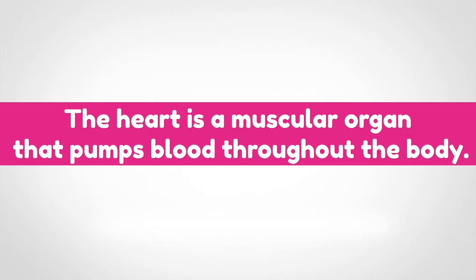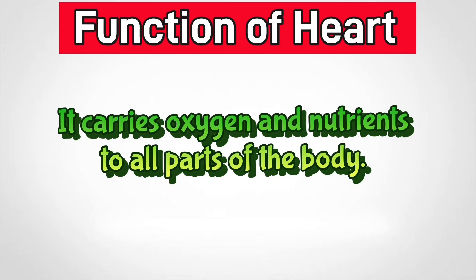Heart. The heart is a muscular organ that pumps blood throughout the body. It carries oxygen and nutrients to all parts of the body.